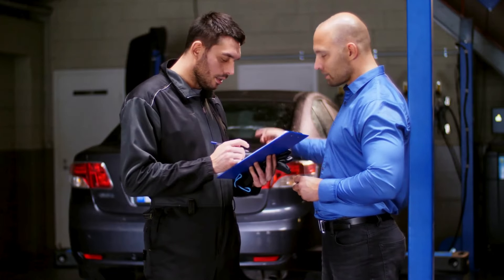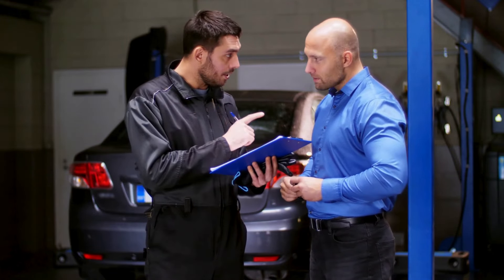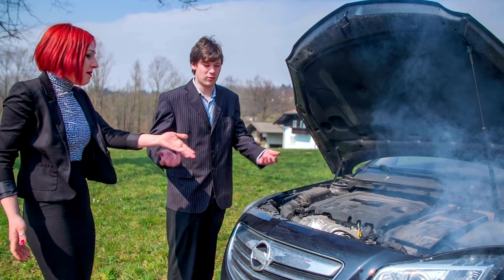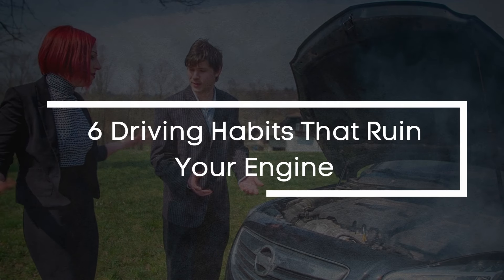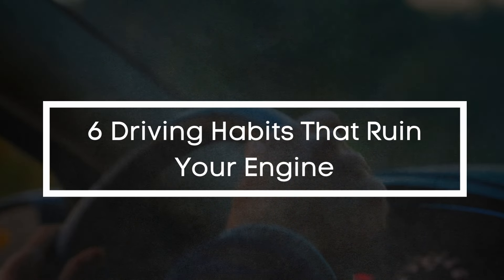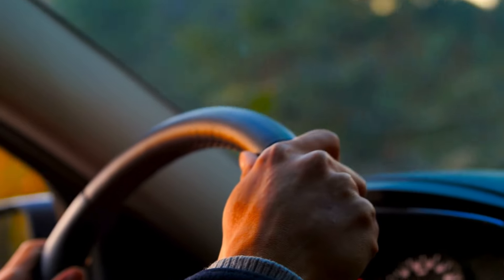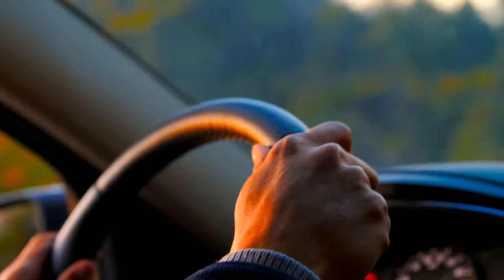What breaks my heart more than anything is seeing perfectly good engines fail prematurely because of habits that could have been avoided. That's why today I'm sharing six driving habits that are absolute engine killers. If you're doing any of these, it's time to stop for the sake of your car. Let's get into it.